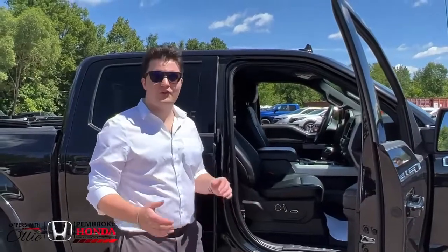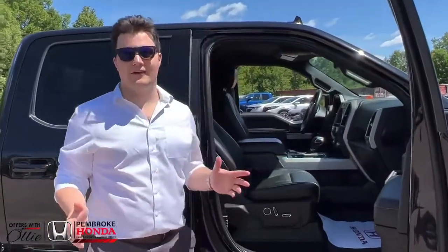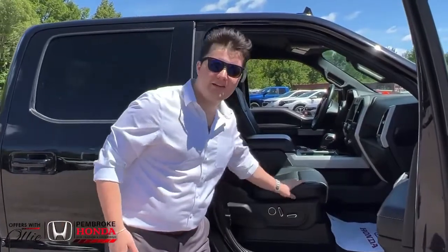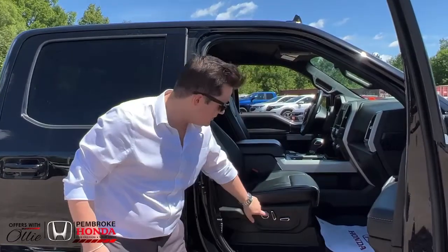My first feature — I want to show you the seats. These seats are, of course, Lariat edition. So you're going to be getting your leather, your heated, your cooled seats. You also get power on your passenger side and you also get lumbar support, so you can have your back feeling great at all times.